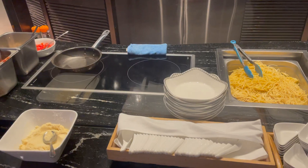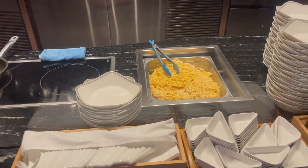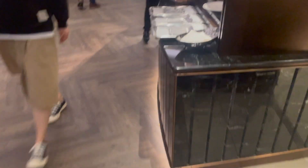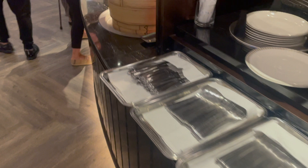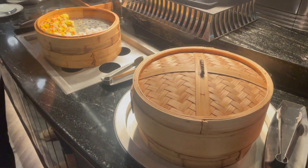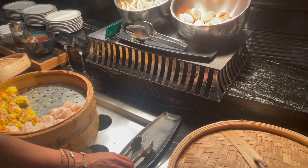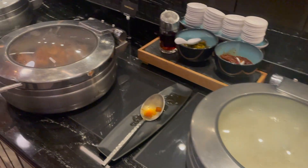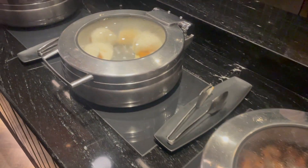So when I entered, I was instantly overwhelmed with how packed the lounge was, but it was dinner time so I guess no surprises there. There was also food from a variety of cuisines and it was all buffet style, so you can just grab what you want and keep coming back for more because the food was that good.